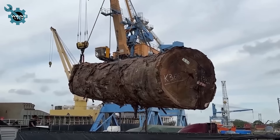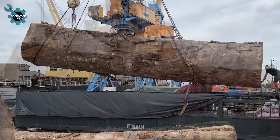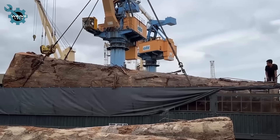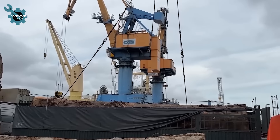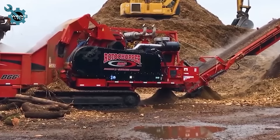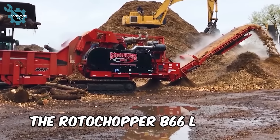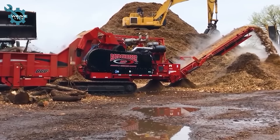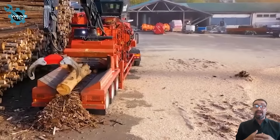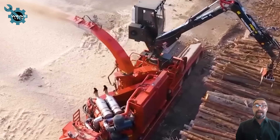The crane is lifting a massive log onto a truck for transport to the production facility. The Rotochopper B66L Series Horizontal Grinder is an advanced solution for wood grinding, featuring a large grinding chamber and a powerful motor, efficiently processing wood waste with high efficiency.